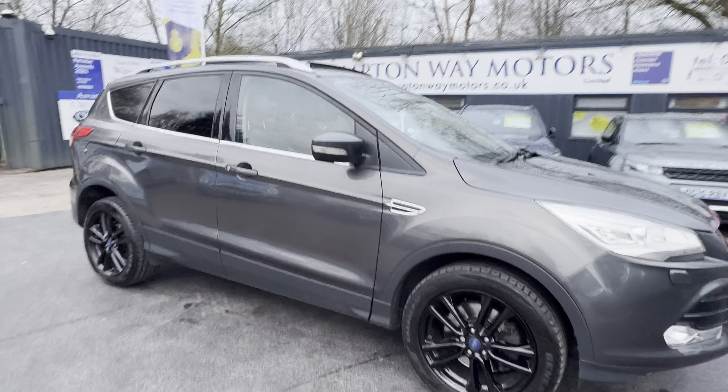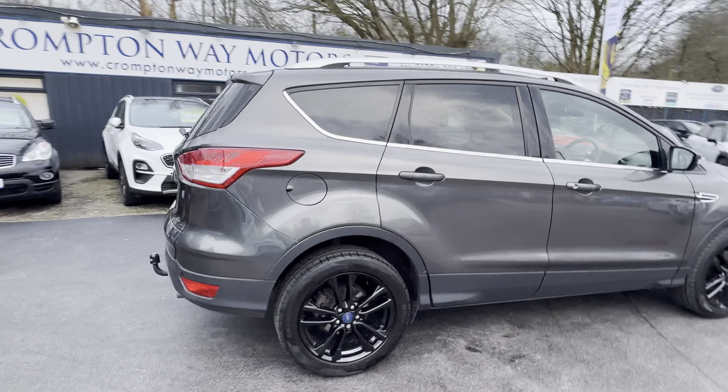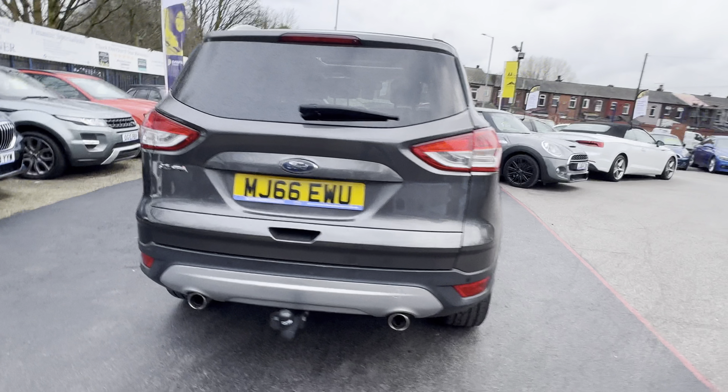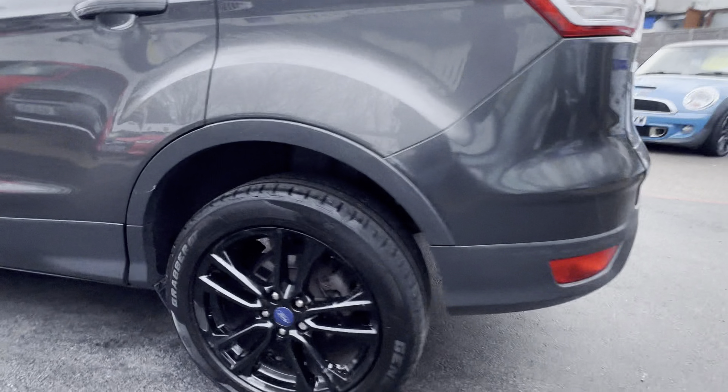Just arrived at Chrome to My Motors is this lovely 66 plate Ford Cougar. It's a two liter turbo diesel and is the Titanium X model. Some lovely features on this one — we've got parking sensors, lovely gloss black 18 inch alloy wheels.